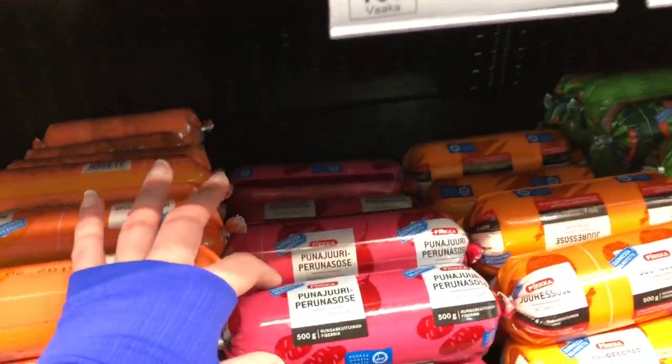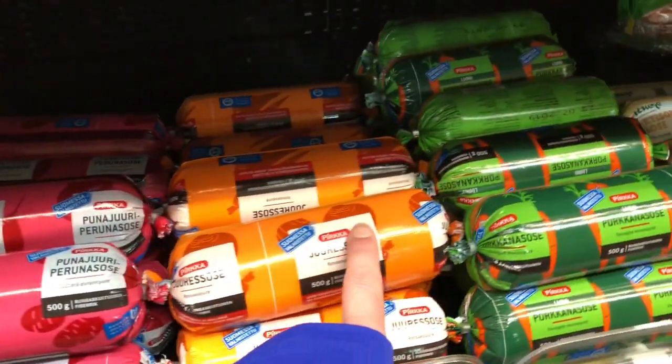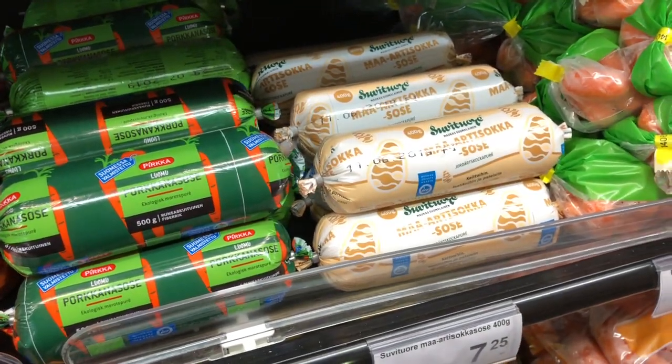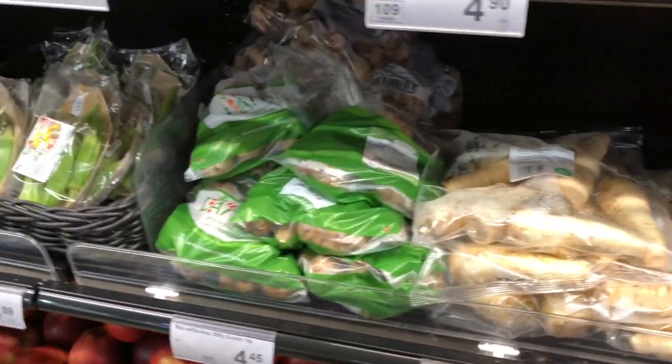This is fascinating too — it's like a pureed beet, pureed carrot, pureed radish or turnip. It looks like a sausage, but it's a puree.